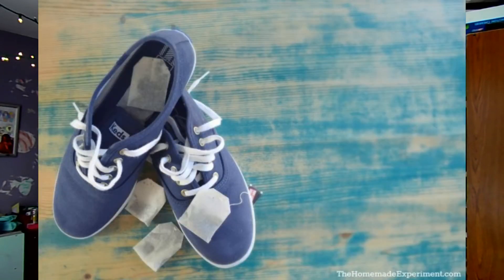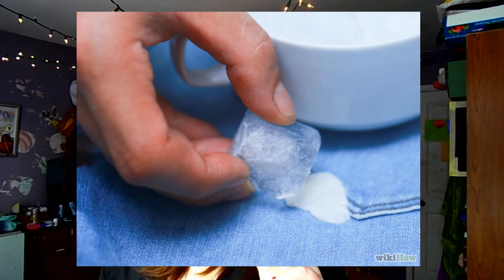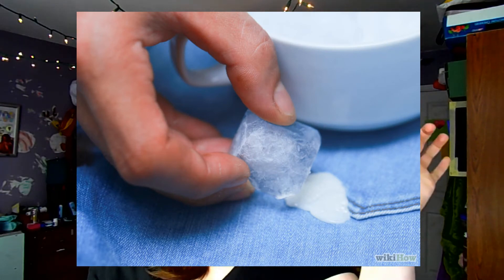Another hack for smelly shoes: you can also put tea bags in them — I recommend green tea because it absorbs more moisture and your shoes won't smell. In general, if you put tea bags in your closet or dresser drawers, they will help with the smell too. We've all had gum fall onto our lap or get on the bottom of our shoes. If you take an ice cube and freeze the gum first, it will peel right off.